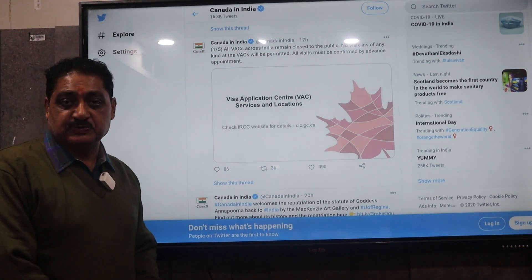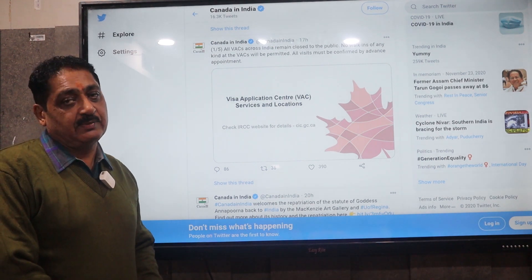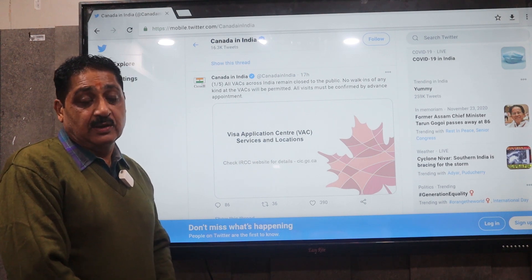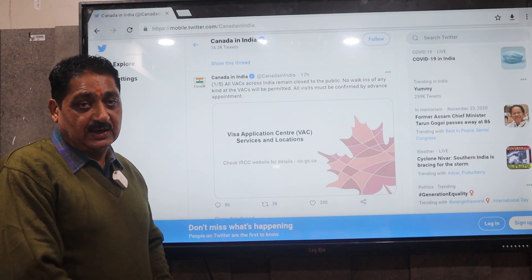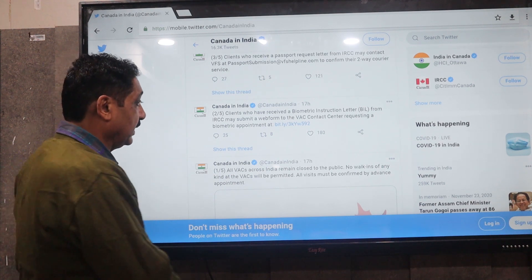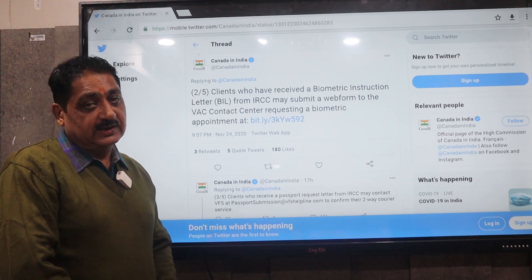Today I will explain the latest tweet — this procedure is very simple. Today is 25 November and we will focus on Biometric. The Canadian High Commission tweet says: first, the VSC Center is closed for any student or candidate to visit. The VSC Center is not working in India. Second, a student who has a Biometric Instruction Letter, which we call BIL, can take a date for Biometric. The date is now 25 November.